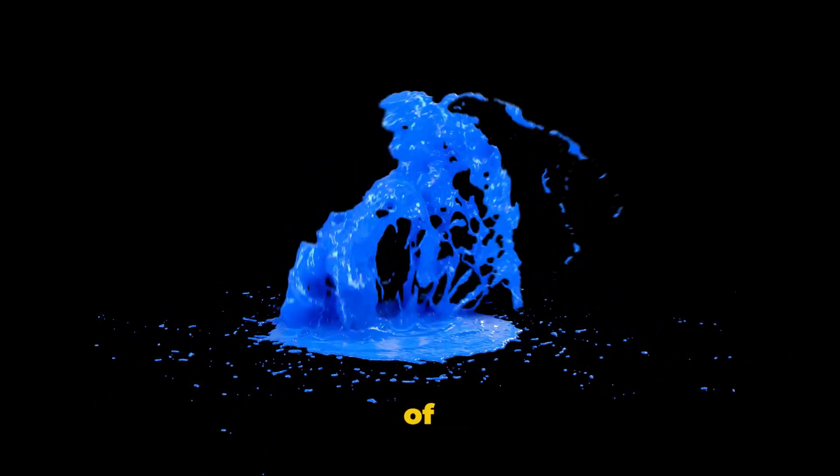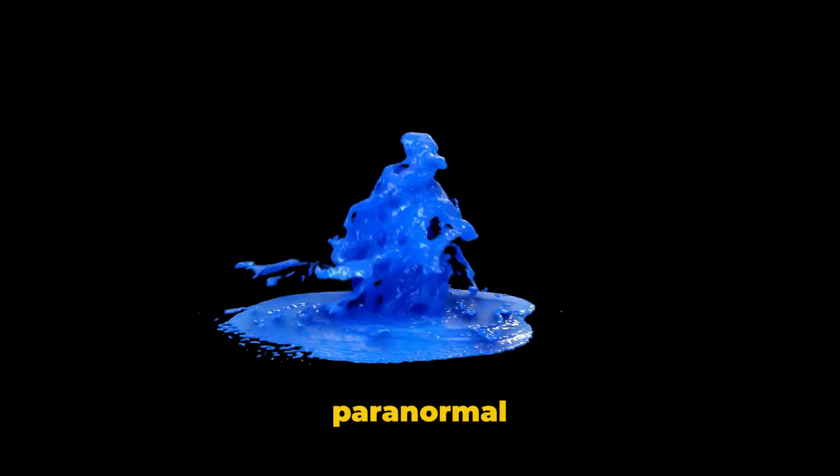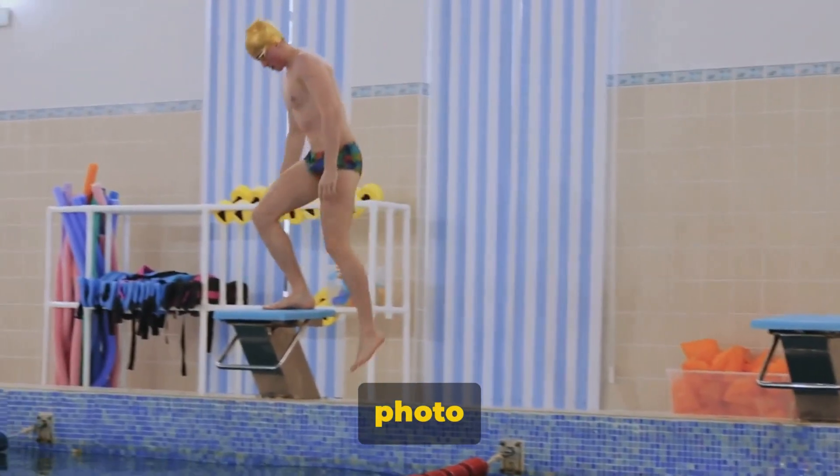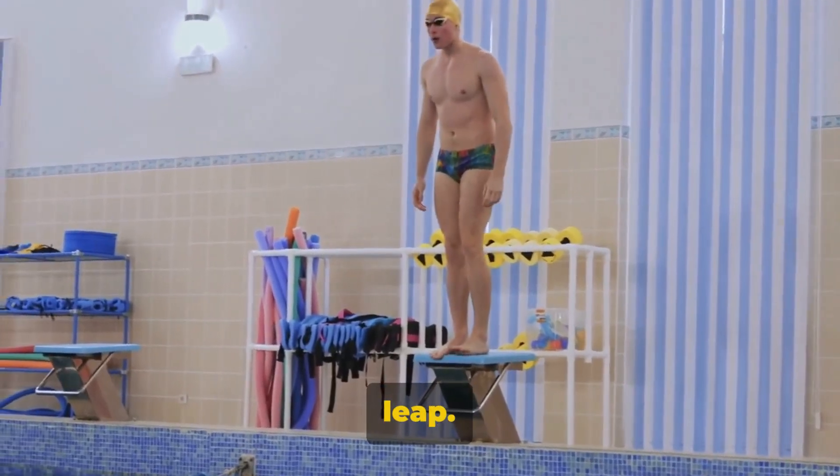At number 9 we have a mind-bending image of a man seemingly floating mid-air. But it's not a paranormal phenomenon — it's just a perfectly timed photo of a man jumping off a diving board, captured at the apex of his leap.